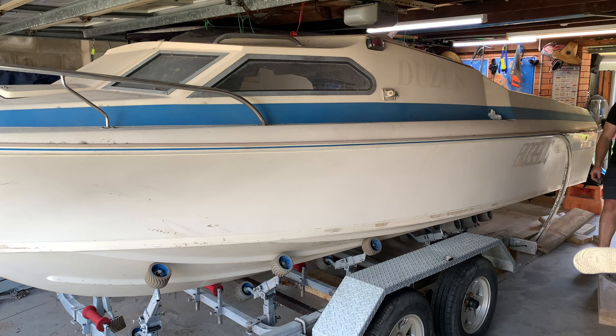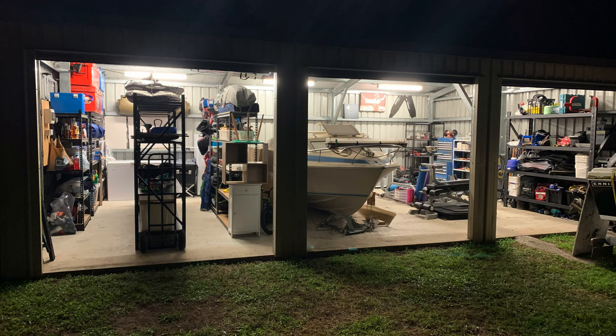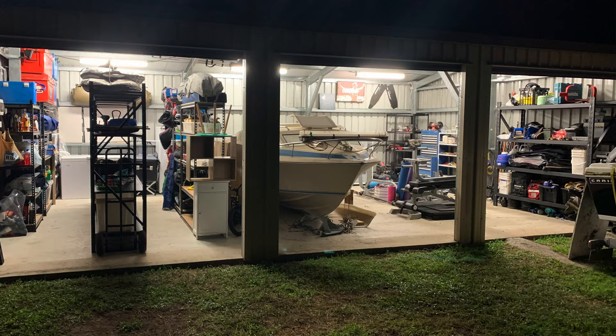Hey guys, welcome back for another episode. Since I've seen you last, a lot has happened. We've moved house, back into our old place. It's got a bigger shed which is good for the boat and project stuff, but there's not much else big about it. It's a lot smaller, so a whole bay of the shed is pretty well taken up with storage. We still got plenty of room to finish this boat off in there. As a result, I haven't done much diving, just been flat out moving and renovating.